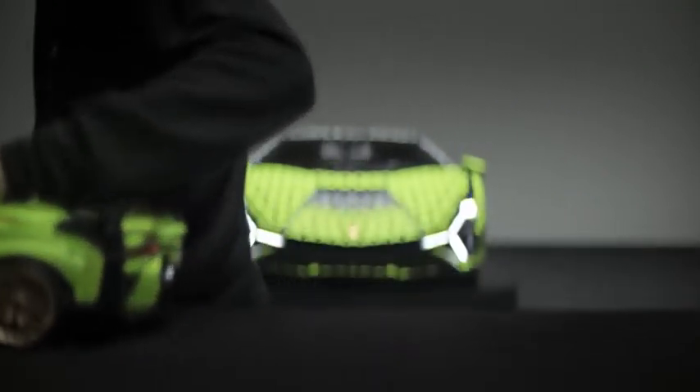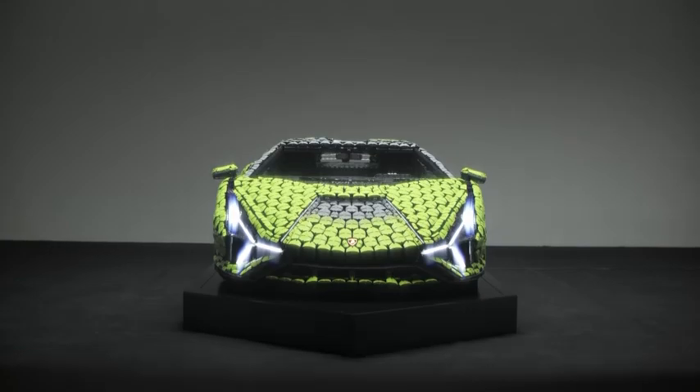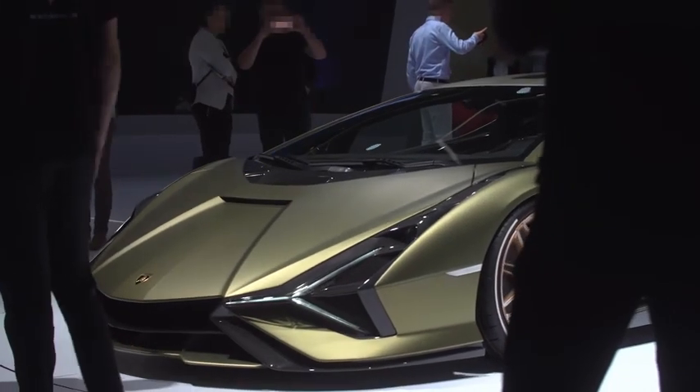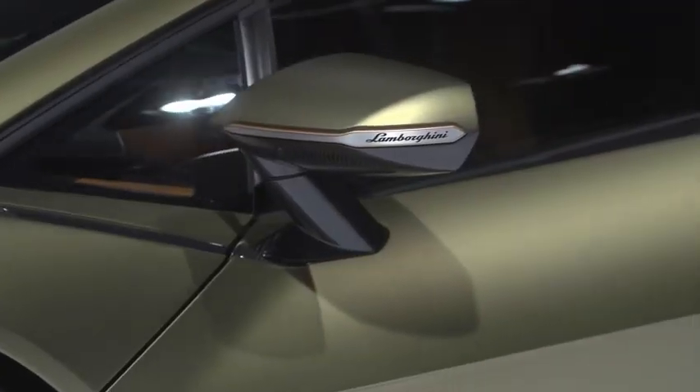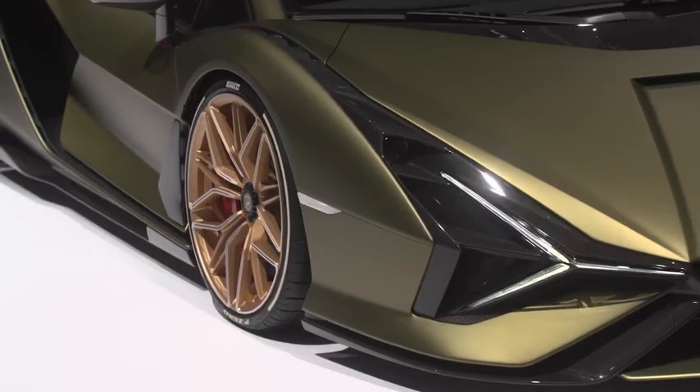In the world of supercars, the Lamborghini Sian FK P37 is unique. The dynamic lines, audacious angles, and sleek curves make it so futuristic, and yet it's still unmistakably Lamborghini.